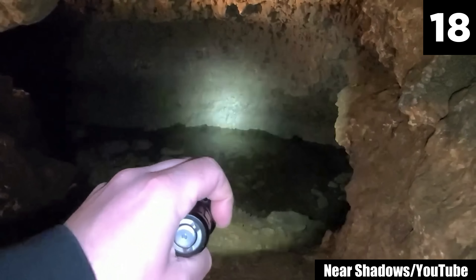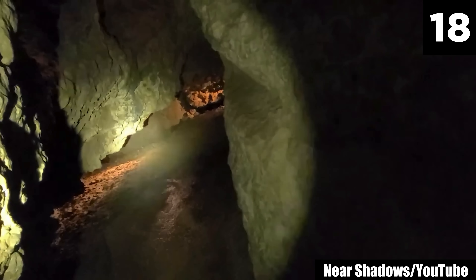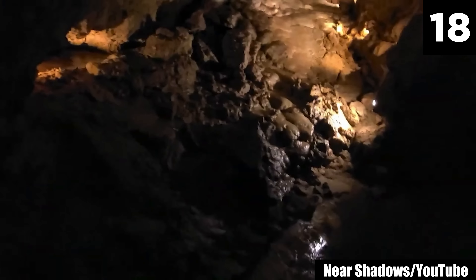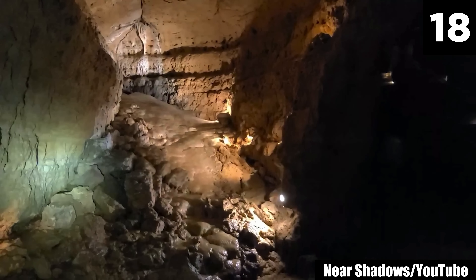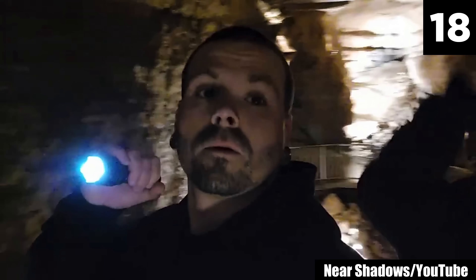#18: Cave of Mounds. While exploring deep inside the Cave of Mounds, YouTuber Nearshadow starts to hear whispers. Listen closely. Later, you can definitely hear a child's voice in this larger cavern. The team doesn't appear to hear this in the moment. To me, the voice sounds a lot louder than the earlier whispers. Is there a child's spirit trapped in the Cave of Mounds? I think it's time to send in the cave divers.